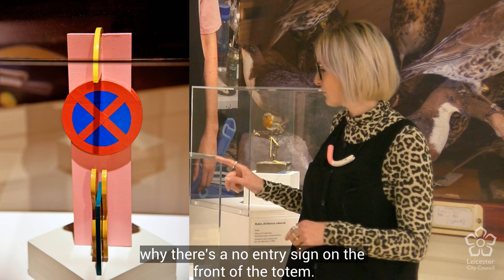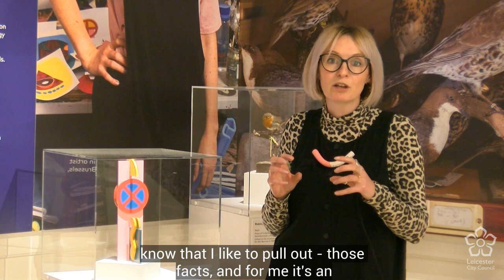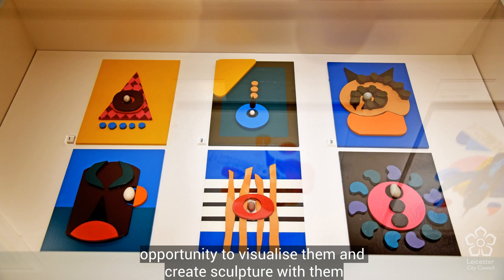Robins will defend their territory sometimes to the death, so that is why there's a no entry sign on the front of the totem. It's just these little elements that people sometimes might not know that I like to pull out — those facts.